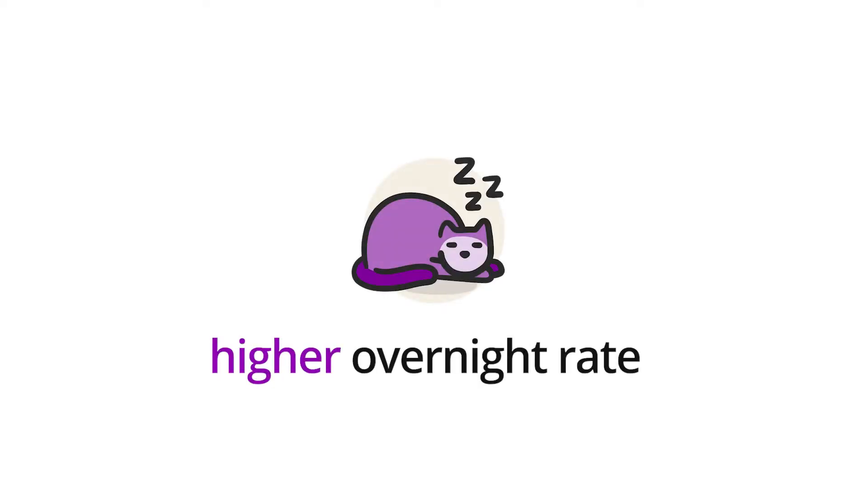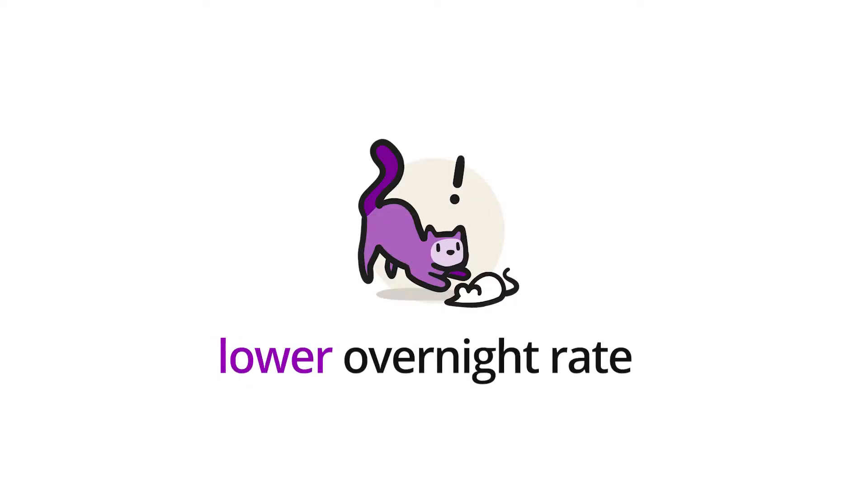Think of this as an economic gas pedal. A higher rate will typically slow down the economy, and a lower rate will speed it up. For example, we know the Johnsons want to buy a house, and they'd be more likely to do so if interest rates were lower, because their mortgage payment would be lower. The opposite is also true — instead of spending, the Johnsons would be more likely to put their money in the bank and earn interest if the rates their bank pays them are higher.